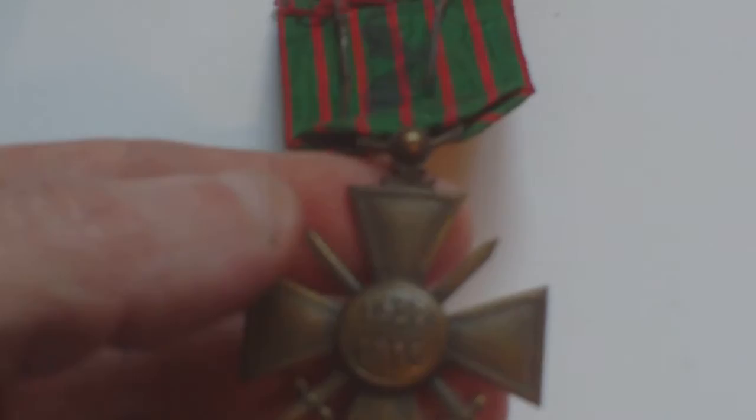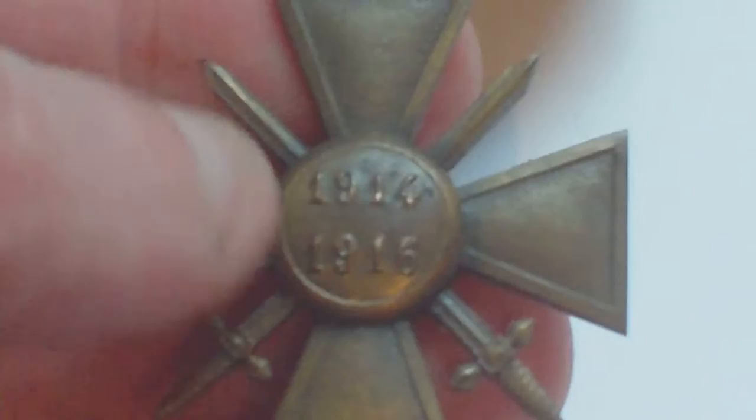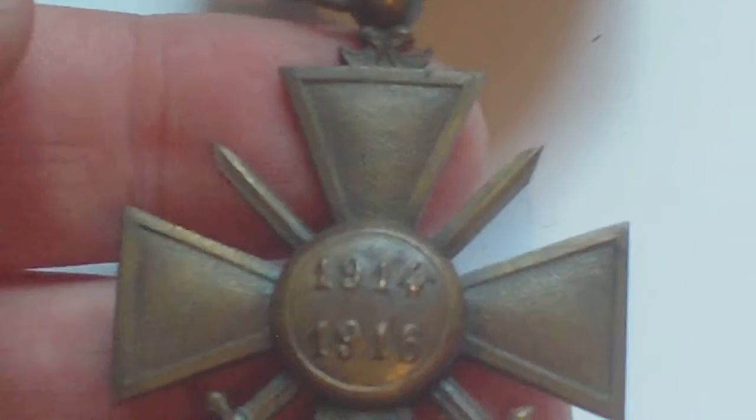The back of this medal has the dates 1914 to 1915. You might wonder why it only shows 1914-1915 if it's a World War One Croix de Guerre. That's because the medal was originally instituted in 1915 — World War One started in 1914, so the French instituted the award in 1915, and the first awards were dated 1914-1915.